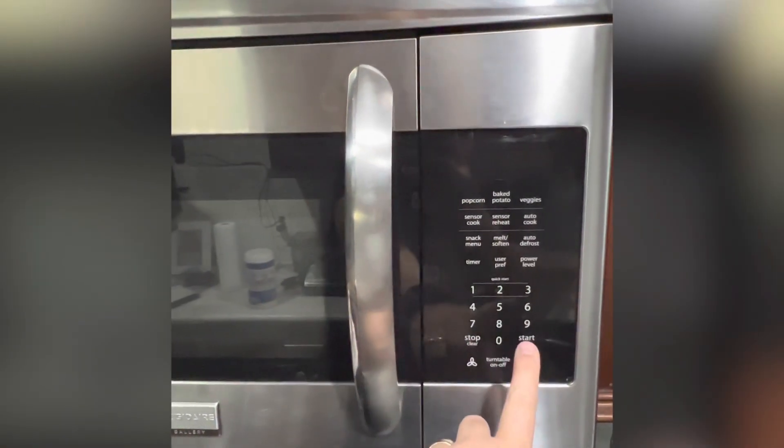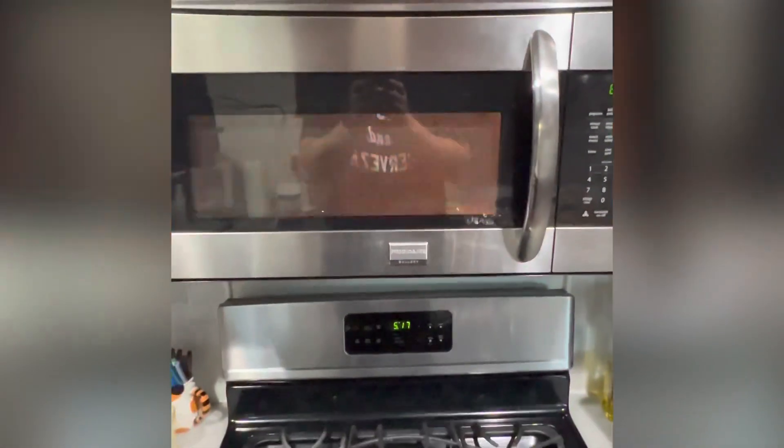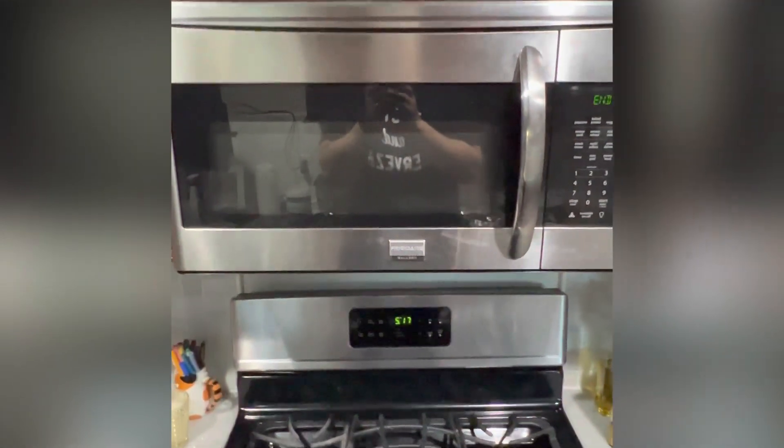You set a timer, put your food in, and it will spin and spin while getting heated. When it beeps, food is ready. Be careful when you open it and pick it up — it could be very hot and burn you.